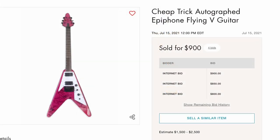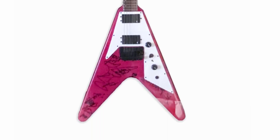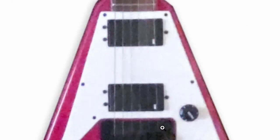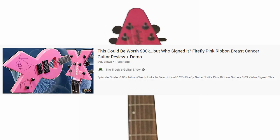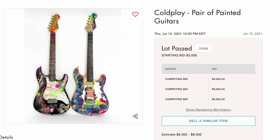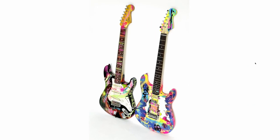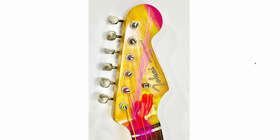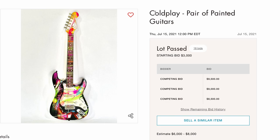Next up, we had a Cheap Trick autographed Epiphone Flying V. I was more concerned about the safety of this Flying V — it was pink and had what looks like active humbuckers and some sort of a trem system put on it. Kind of cool. Cheap Trick aside, it kind of reminded me of that breast cancer awareness guitar that I reviewed one time. Oh, I couldn't help but get a good chuckle out of this: a Coldplay pair of painted guitars. Nobody wanted it. Looks like they were custom painted — kind of cool, but I think the opening bid was around $3,000. Are they even real Fenders? Tokai. That threw me for a loop from far away — it looked like it said Fender. And this other one is an import model. I can see why they didn't sell, and it's not just because of the artist.